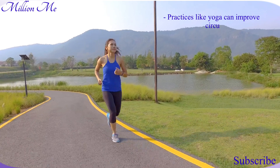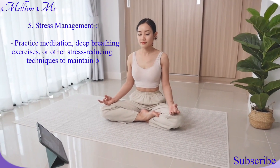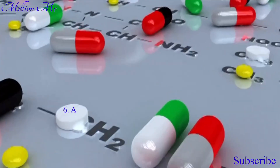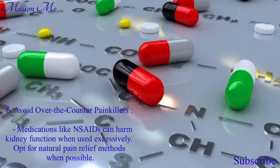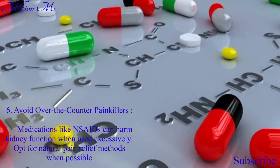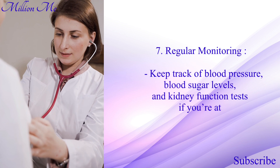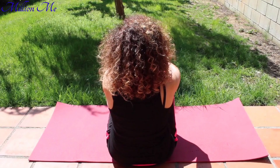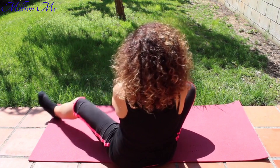Number five, stress management: practice meditation, deep breathing exercises, or other stress-reducing techniques to maintain blood pressure and overall health. Number six, things to avoid: over-the-counter painkillers and medications like painkillers can harm kidney function when used excessively — opt for natural pain relief methods when possible. Number seven, regular monitoring: keep track of blood pressure, blood sugar levels, and kidney function status if you are at risk for kidney disease. If symptoms persist, it's essential you consult with a healthcare professional, as some cases of kidney disease may require medical treatment.